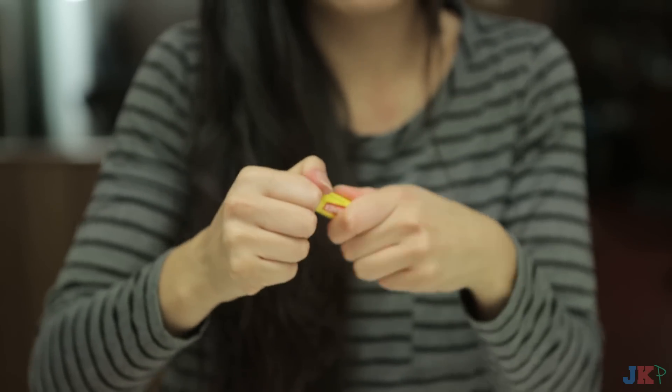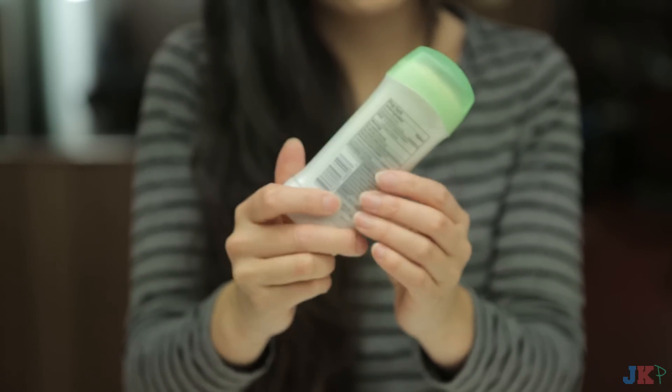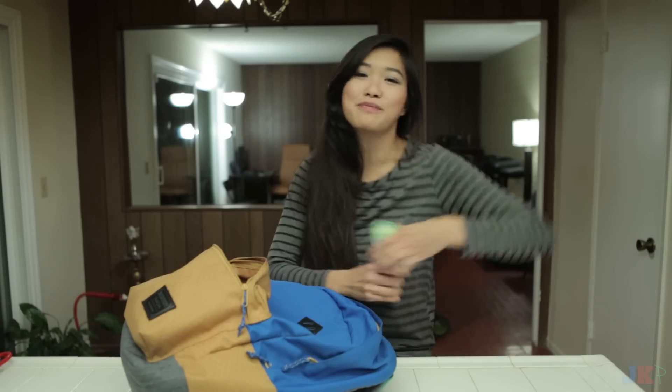The first thing I see is chapstick. My lips tend to get really dry, especially if I don't drink enough water. So this Carmex has been really helping my lips a lot. Next is deodorant, because sometimes I rush out of my house and I don't have time to do a quick swipe underneath my armpits.